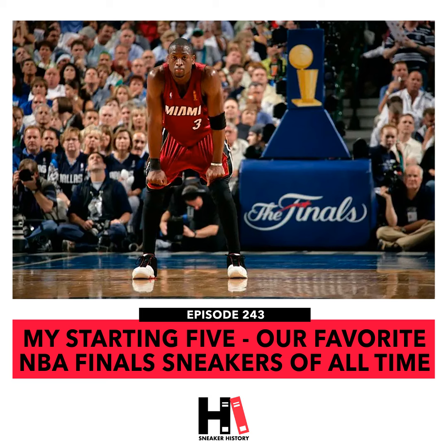What up, what up? Welcome to the Sneaker History Podcast. We're here for my Starting Five episode. Since Giannis just schooled Chris Paul and the Suns with a 50-piece McNugget, we're going to do an NBA Finals episode. Got my guys Robbie and Mike with me. If you're not familiar with the My Starting Five format, we basically do this like a fantasy draft, going snake style. Mike's going to start it off, Robbie goes second, I go third, and then we loop back around until we hit five, then we'll probably throw in a sixth man.